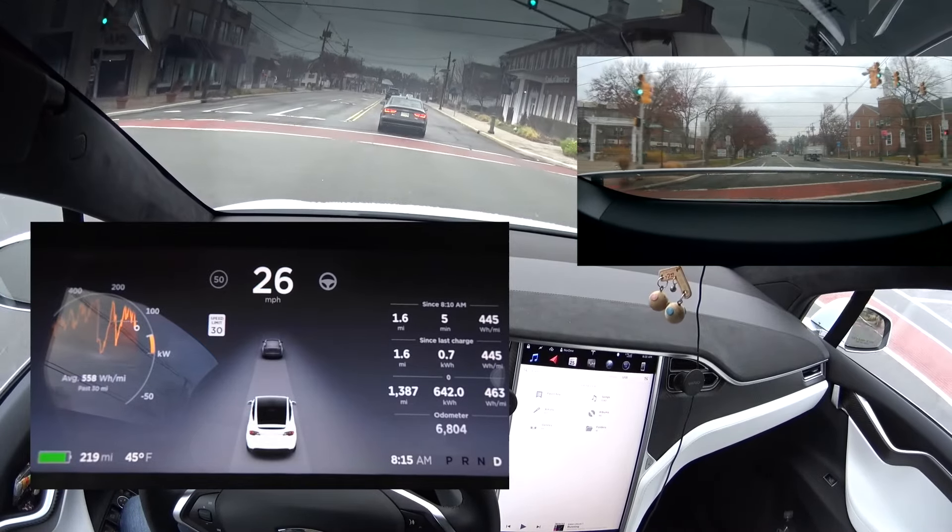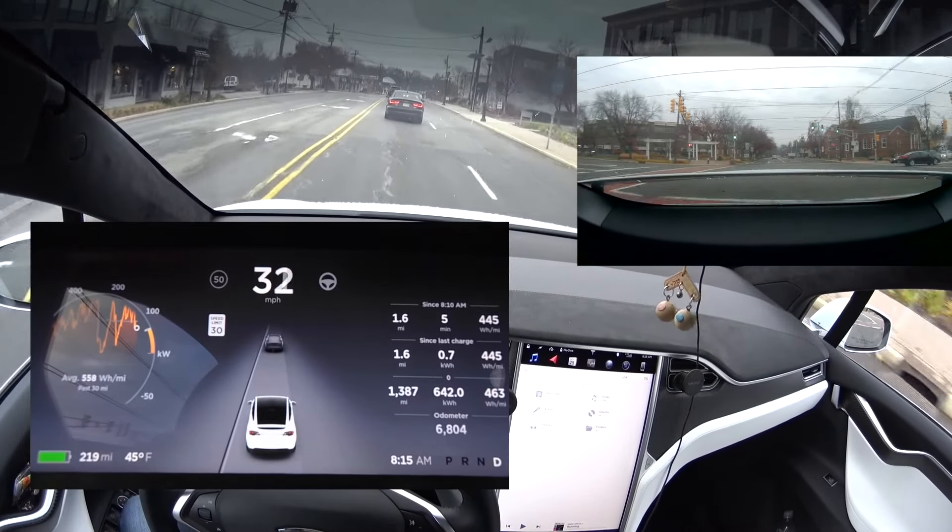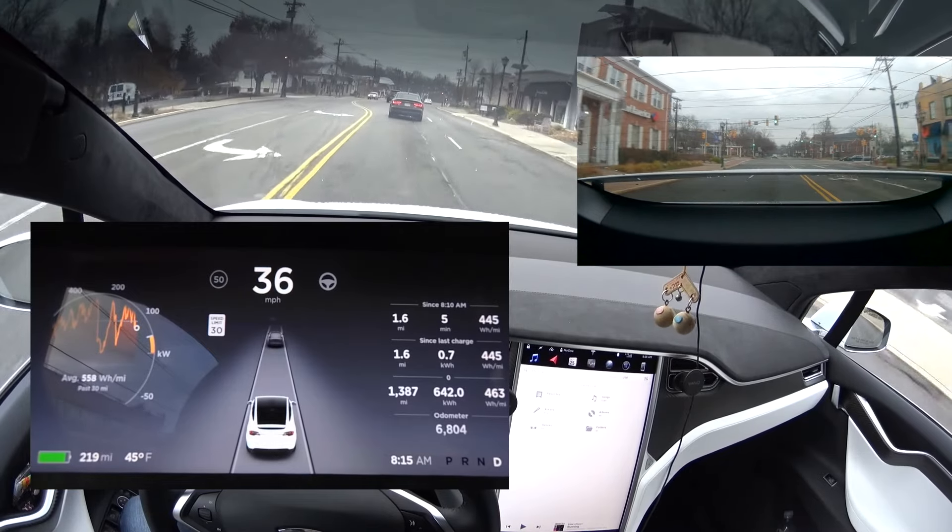Now the active rear spoiler is only available in the performance version.